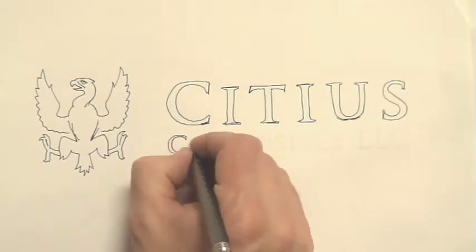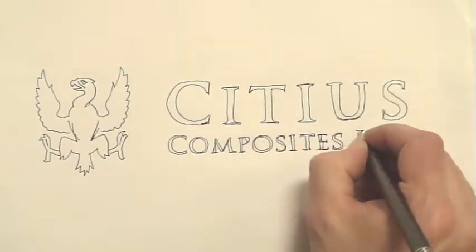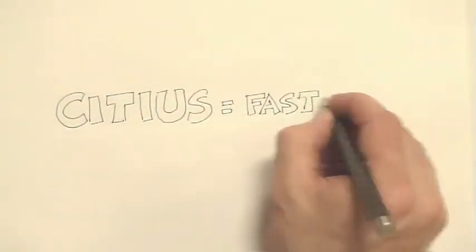Hi there, my name is Kyle Kinghorn. I have two minutes to tell you a little something about Sidious Composites. That is not much time, so I better get a move on it. Sidious is Latin for faster, and faster is just what you get when you work with Sidious.